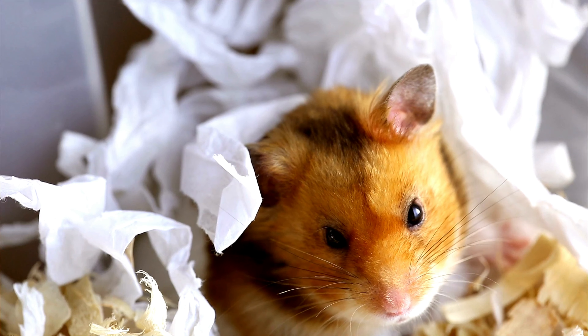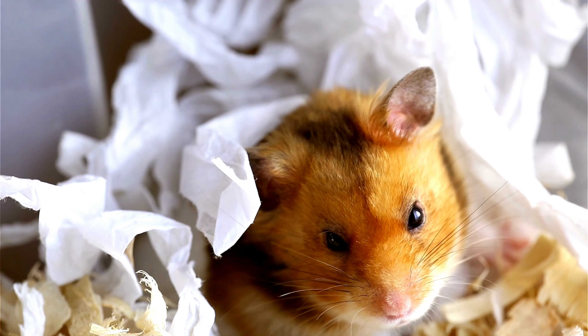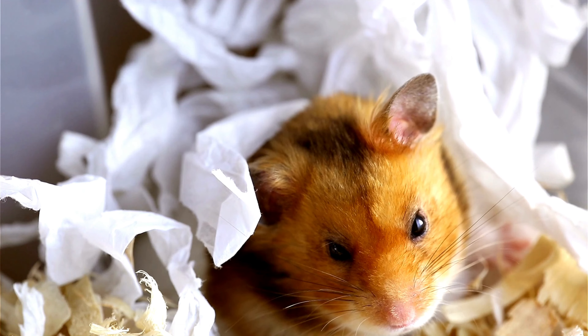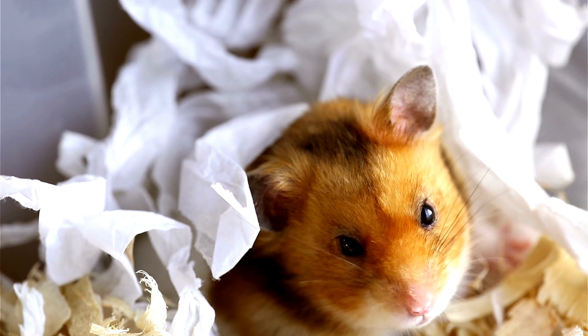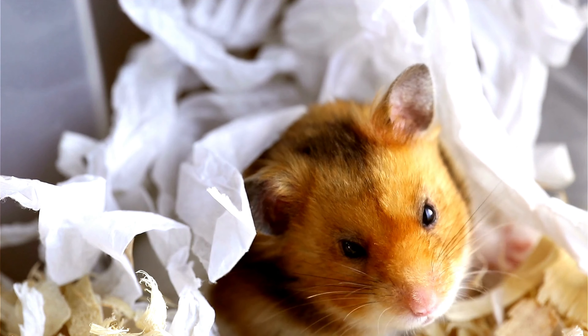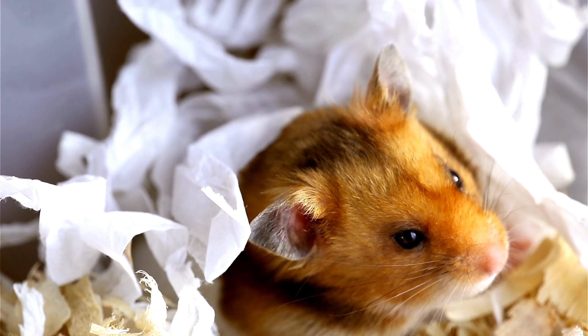Social interaction is also important for your hamster's well-being. They are social animals and need plenty of interaction with their owner and other hamsters. If you have multiple hamsters, it's important to provide them with separate cages to avoid fights and territorial behavior.